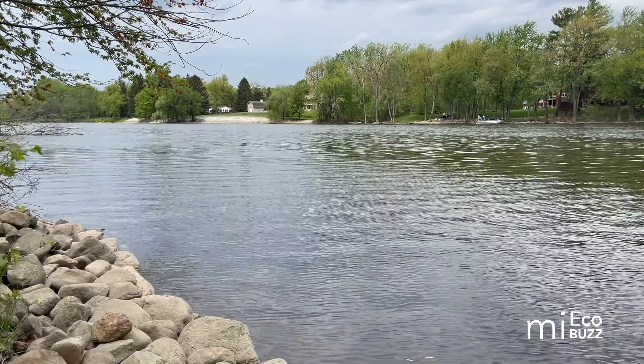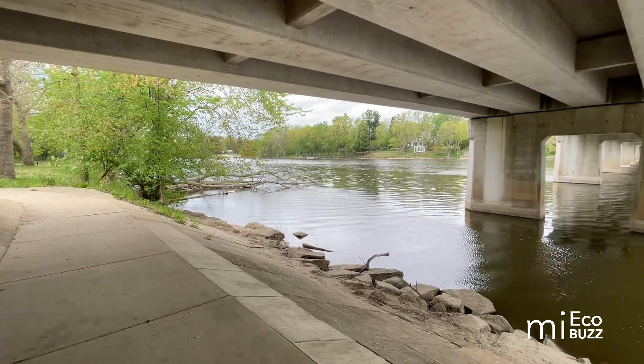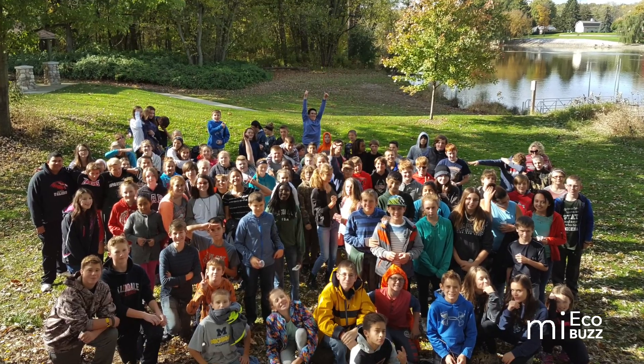So what about the future of Eastmanville Bayou? As part of the Grand River Greenway, it may one day feature a segment of the paved Idema Explorers Trail that stretches between Grand Rapids and Grand Haven. In any case, its future is much brighter now thanks to the tireless efforts of many faithful volunteers.